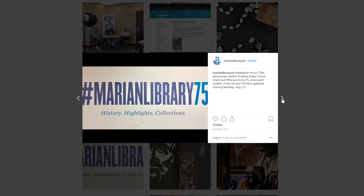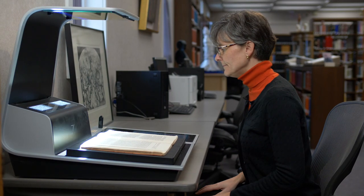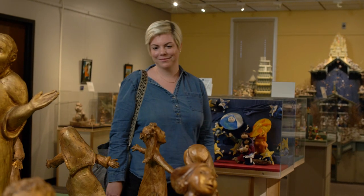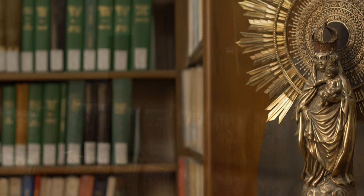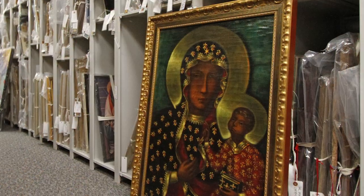It's truly just an amazing resource for students, for faculty, and for everyone to come and experience. It really belongs to everyone — there is something for everyone here. There are exhibits that go on all throughout the year. It's something scholars can use, students can use, people who are interested in devotion to Mary. So it's really any question that you have about the figure of Mary — if you can't find it here, you probably can't find it.